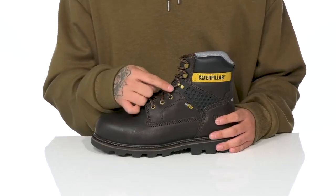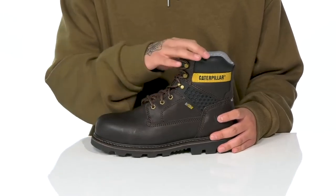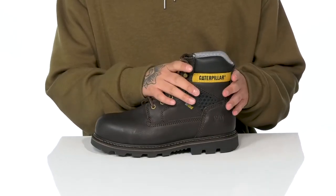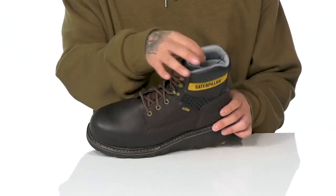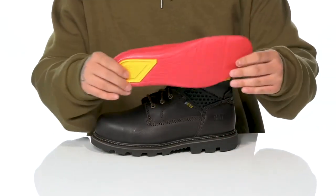It has a traditional lace-up design with quick hook loops providing a secure fit, gusseting on the tongue to keep out debris, and padding on the tongue and collar. The high top silhouette provides additional support and protection around the ankle, with a quick-drying textile lining.